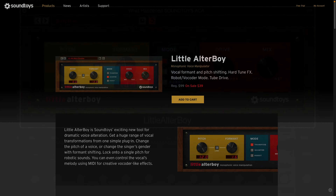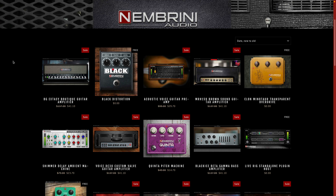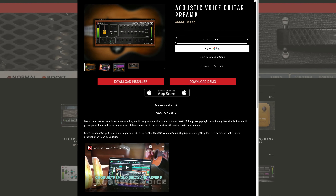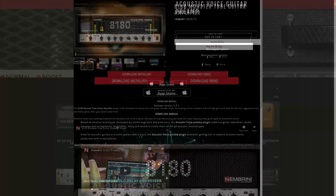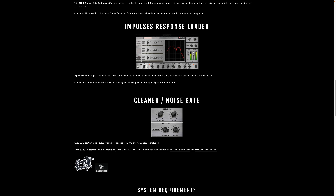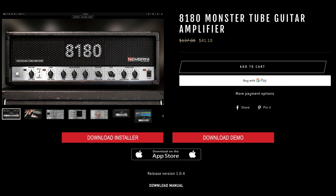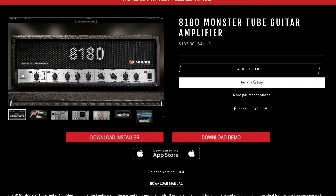It's a brilliant creative tool that can really change the whole feel of a vocal track. Finally, Nimbrini Audio have a Black Friday sale on all of their fantastic amp sims. I have yet to encounter a bad Nimbrini amp sim, and as long as you have an idea of the kind of sound you're looking for going in, I don't think you'll be disappointed with anything on offer here. Highlights for me are the Acoustic Voice Guitar Preamp for $29 — if you've been struggling to get your DI recorded acoustic guitar to sound half decent, this plugin will amaze you. And one of my absolute favourite guitar amp sims of all time, their 8180 Monster Tube guitar amplifier, which is on sale for $41.10. You just will not find a better amp sim for high gain and metal tones anywhere. It's brilliant.